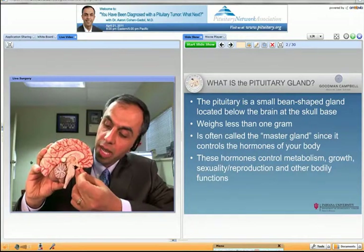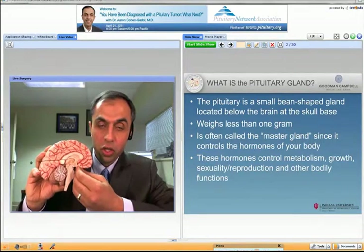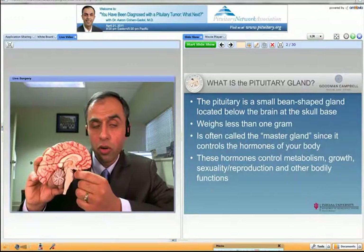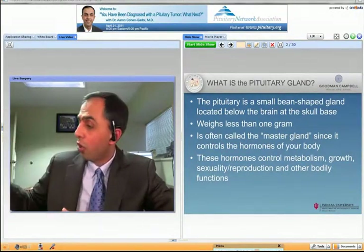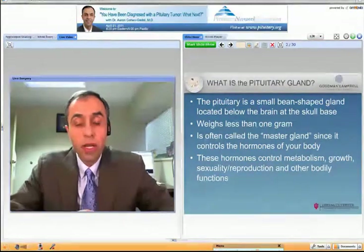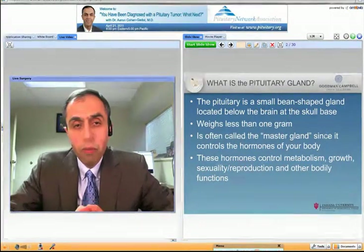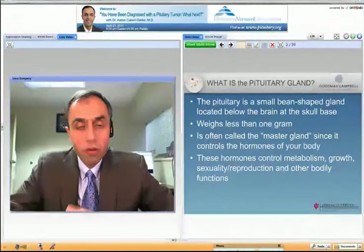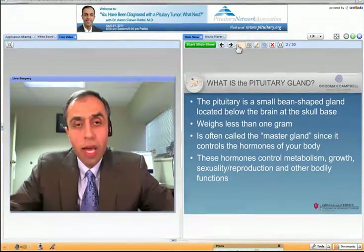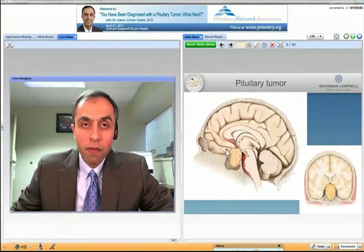The tumor starts from the gland, then grows and pushes on the normal part of the gland, and that's where the symptoms usually come from. Most pituitary tumors, believe it or not, are benign and most people don't even know about it. The pituitary gland weighs less than a gram and it's called the master gland because it produces so many important hormones in your body, such as the hormones that control growth, reproduction, and metabolism — really the tuning of your bodily functions.